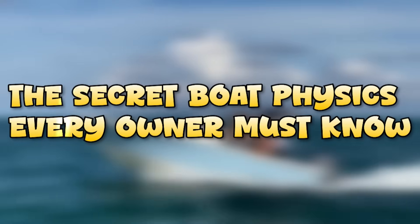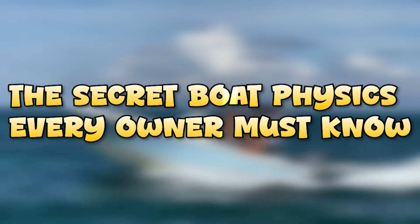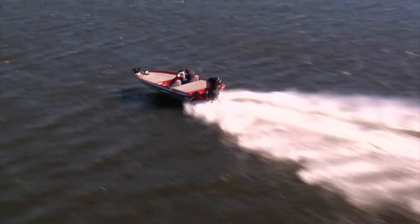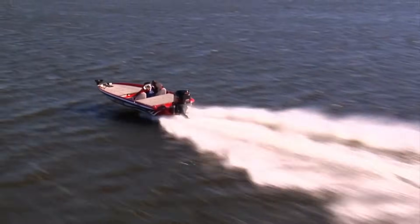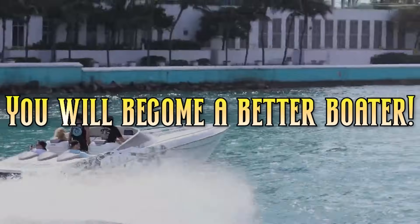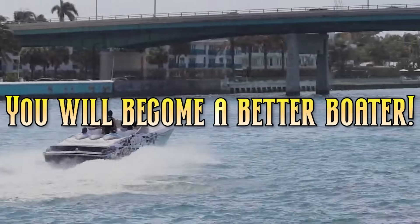Today I'm revealing the secret boat physics every owner must know to save fuel, steer safer, and be the best damn waterman out there. This isn't just for big ship engineers or captains — this is how you will become a better boater.